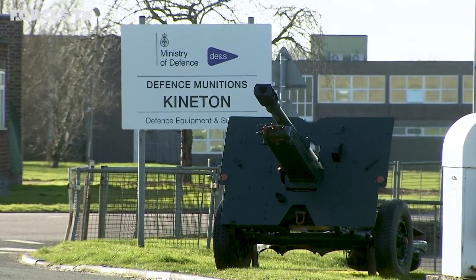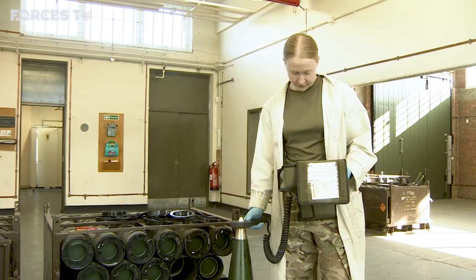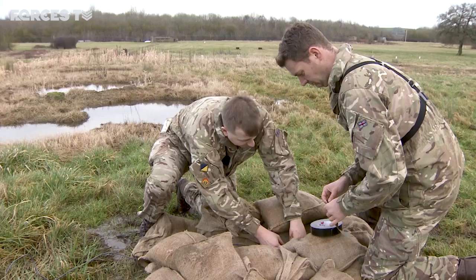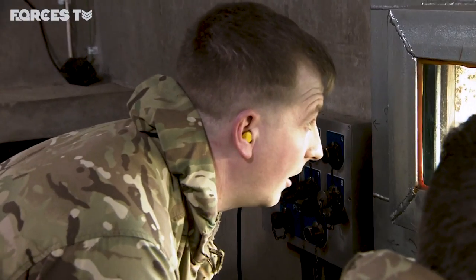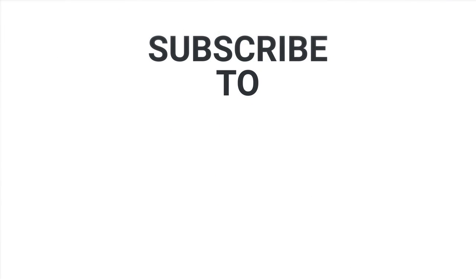Defence Munitions Kyneton is vital for the Ministry of Defence. Its munitions experts will continue to be relied upon across the Army, the Royal Navy and the Royal Air Force. Firing. If you enjoyed this video, don't forget to like and subscribe to our channel.